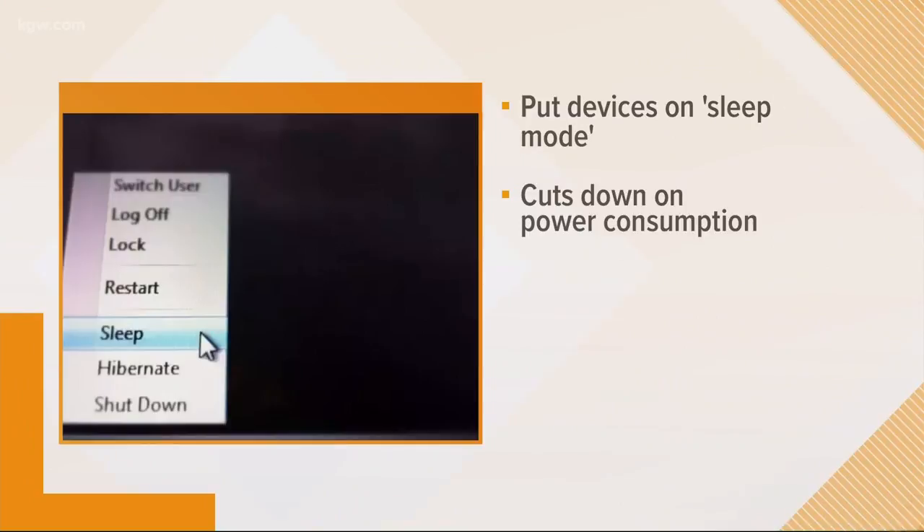Also, be sure to put your computers and laptops in sleep mode when you're not using them. Experts say this mode will actually save you more power compared to leaving that device fully on.